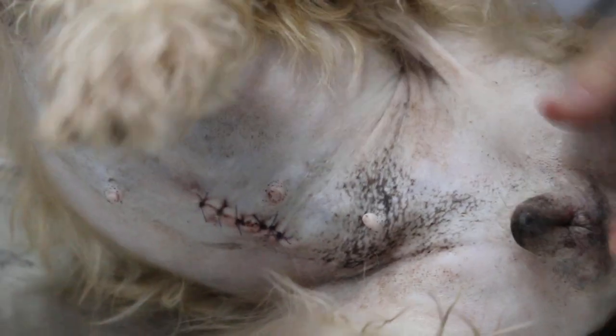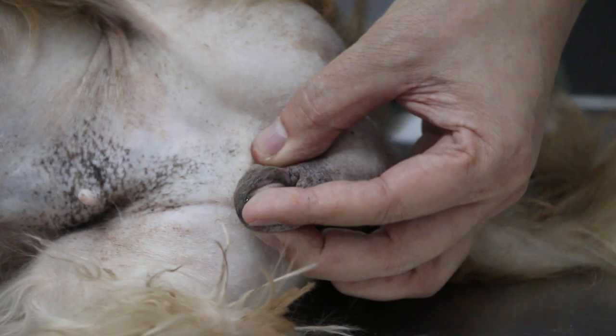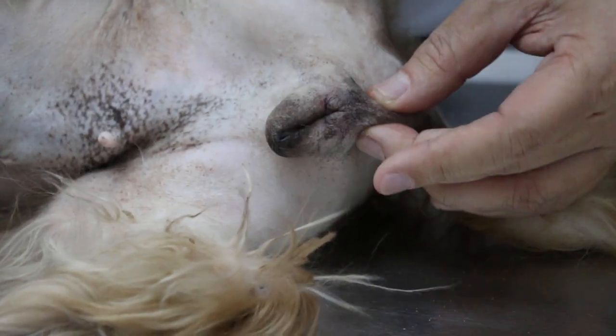The dog recovered very well — you can see the dog is very active, and there is no more vaginal discharge. Before that, there was a lot of discharge — reddish-brown, dirty-brown discharge — and this part was swollen too.